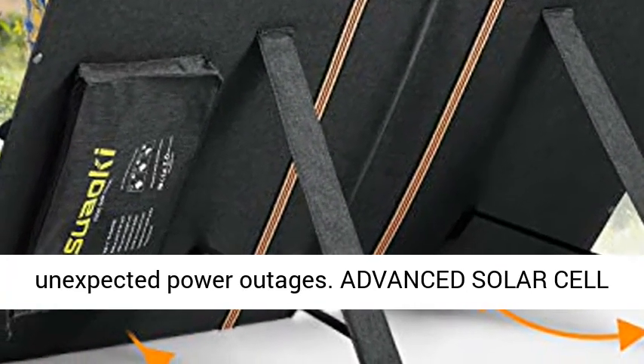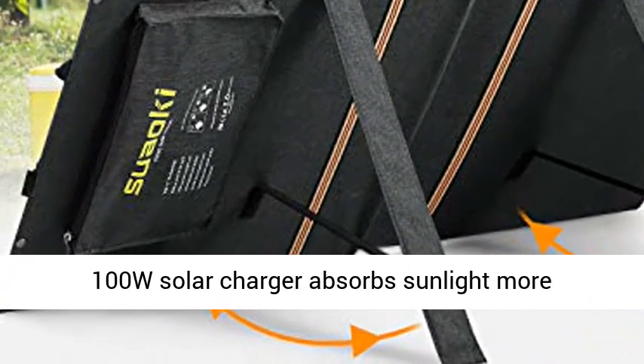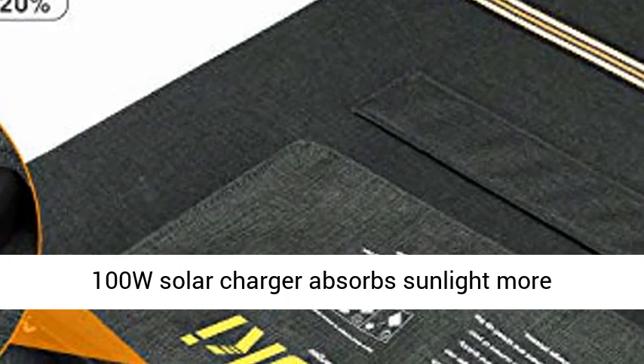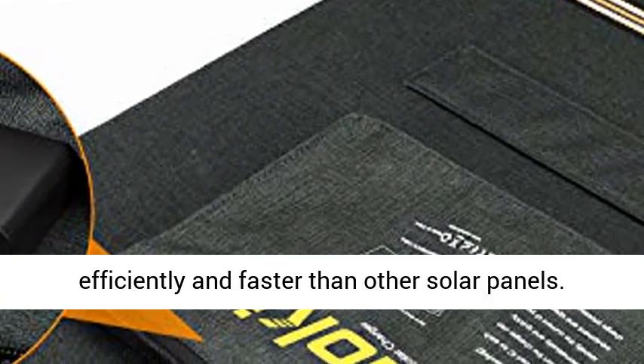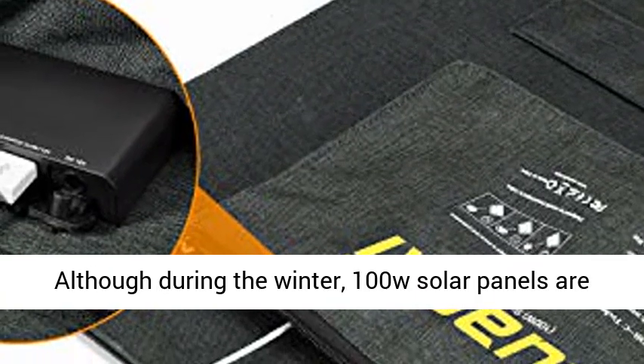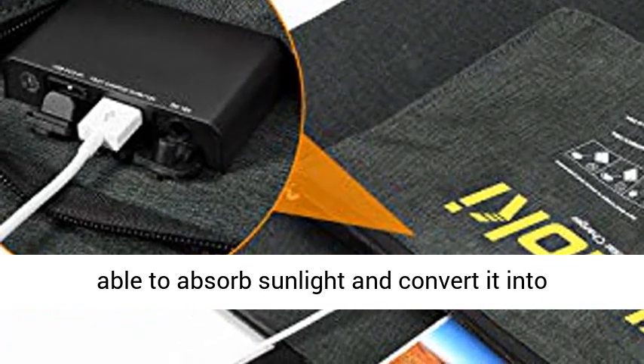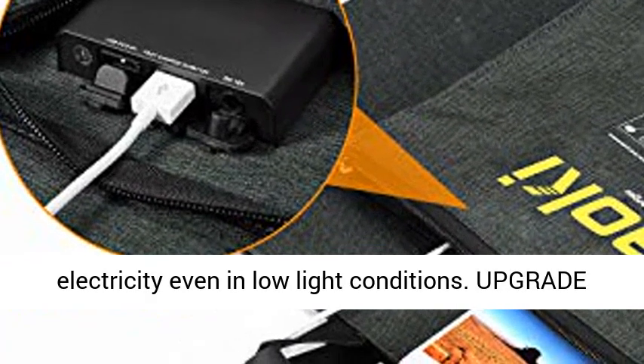Advanced solar cell technology with advanced solar panel materials. The 100W Solar Charger absorbs sunlight more efficiently and faster than other solar panels. Although during the winter, the 100W Solar Panels are able to absorb sunlight and convert it into electricity even in low light conditions.